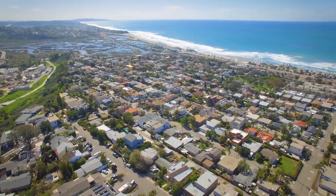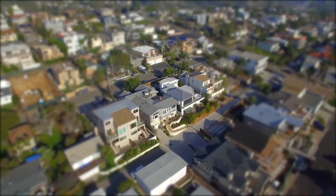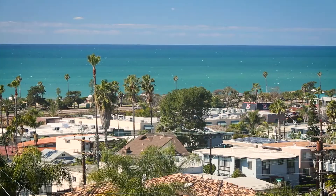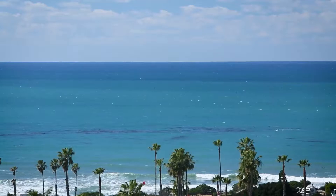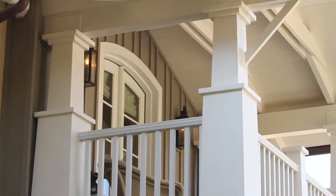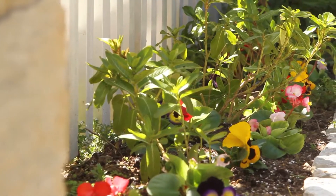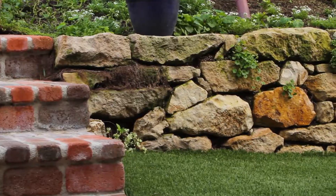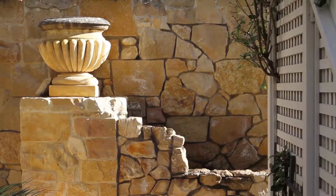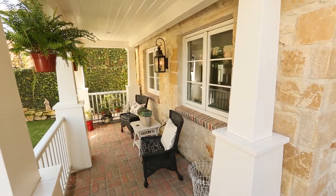Nestled in the quaint coastal community of Cardiff sits the stunning estate 2150 Cambridge Avenue. Boasting breathtaking whitewater views and perfectly located just minutes from the beach, this custom craftsman estate is truly one of a kind. From the lush magical gardens surrounding the home to the beautiful exterior stonework and front patio, every inch of this property has been well designed.